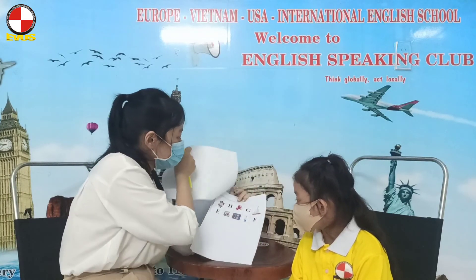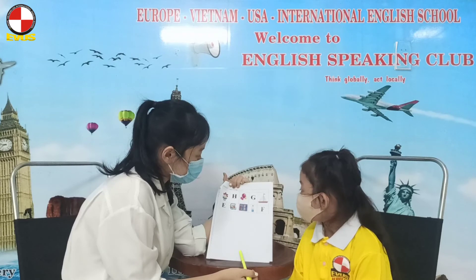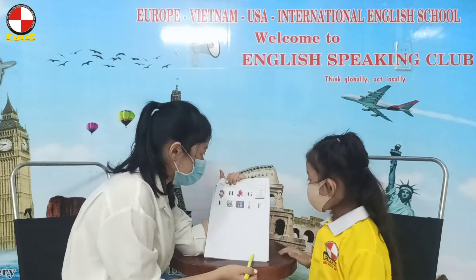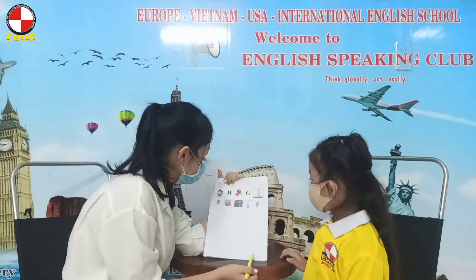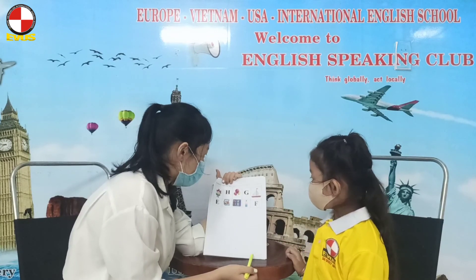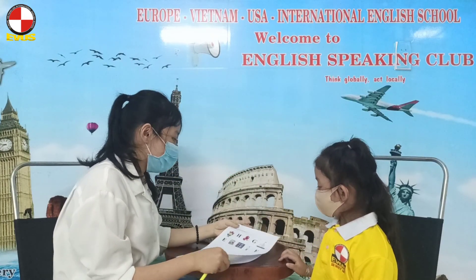Okay, and move to the last part. Look at the picture and point to letter F. Yes. Point to the doll. Good job. And point to the lunch box. Very good. And point to letter G. Yes. And the last one, point to letter H. Okay. That's done for the second test. Thank you. Bye-bye.